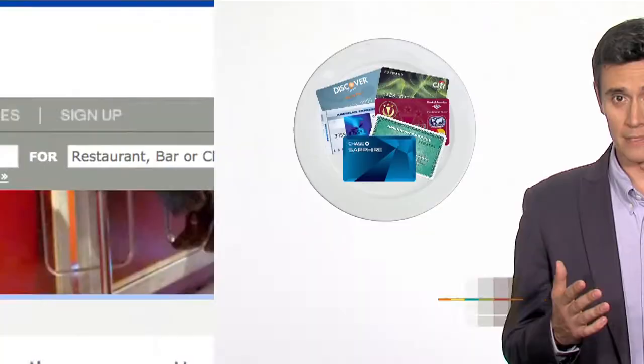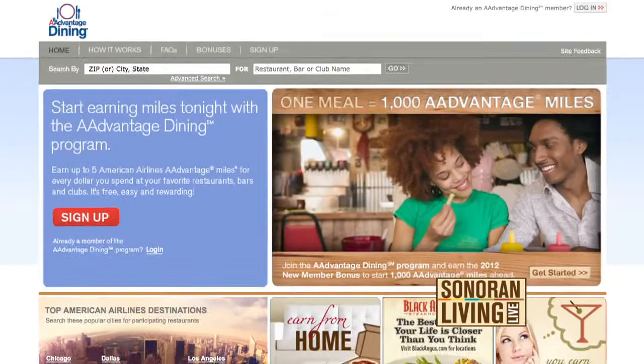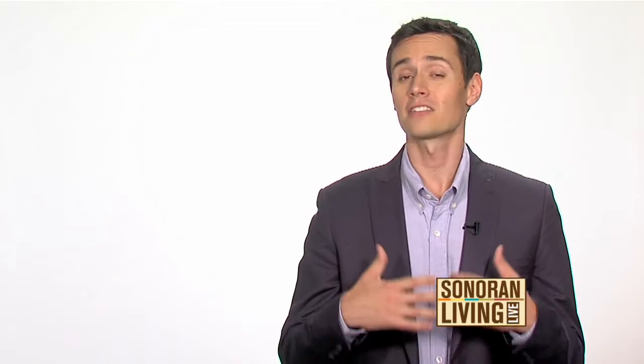When I swipe my card — any card, it doesn't have to be a United one — I'm earning miles at select restaurants. I'm not going to go out of my way to eat at a restaurant that awards miles, but a lot of them do, and so when those miles show up, it's a nice surprise.